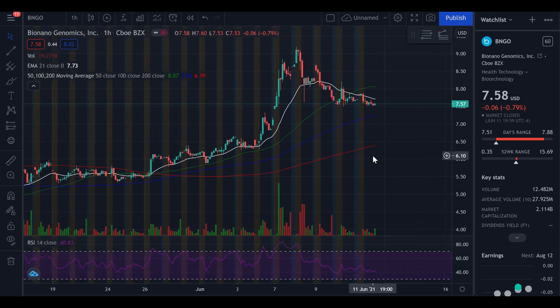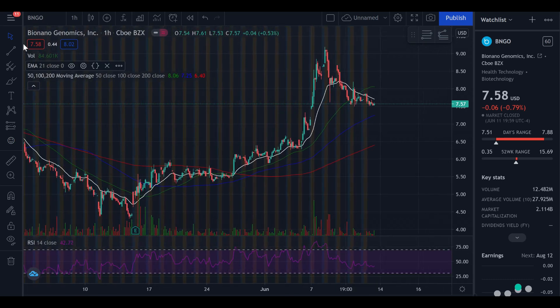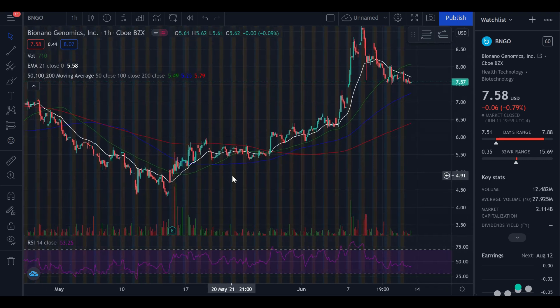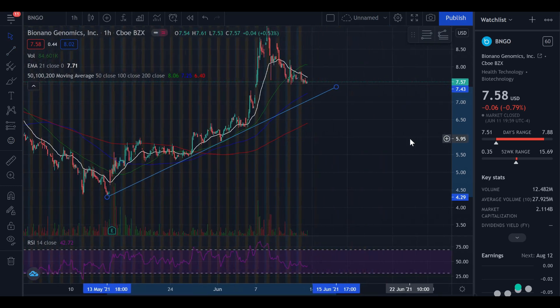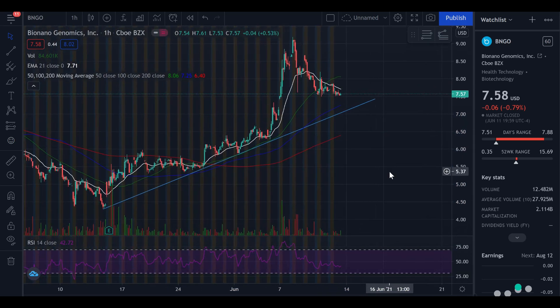If I zoom out a little bit, you can see we have been setting a series of higher lows and higher highs. From here on out we have been setting higher lows and also higher highs, so we are trending upwards. If I draw a quick trend line from the bottom here, you can see we've just been setting higher lows and higher highs. That is a positive thing — we are in a positive uptrend at the moment.